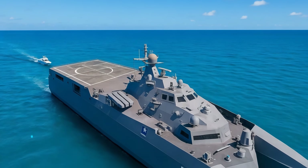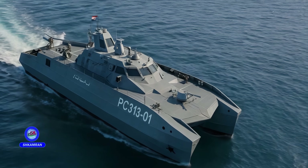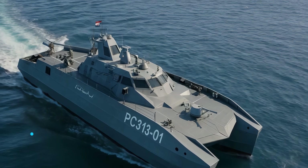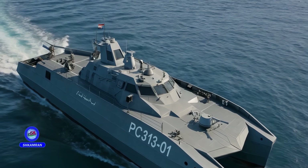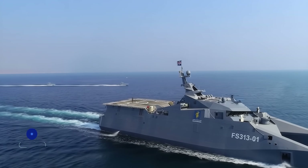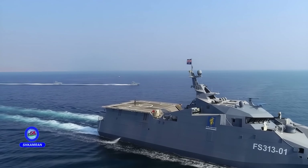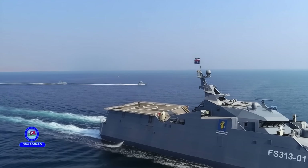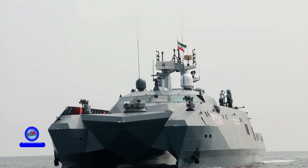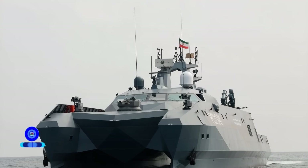In terms of weaponry, the Shahid Soleimani is armed with a variety of missiles. Six anti-ship cruise missiles and six land attack missiles maximize its offensive capabilities. Additionally, vertical launch silos accommodating 16 surface-to-air missiles have been installed for air defense. This weapons combination dramatically enhances the ship's deterrence power and allows it to engage both surface and aerial targets simultaneously.